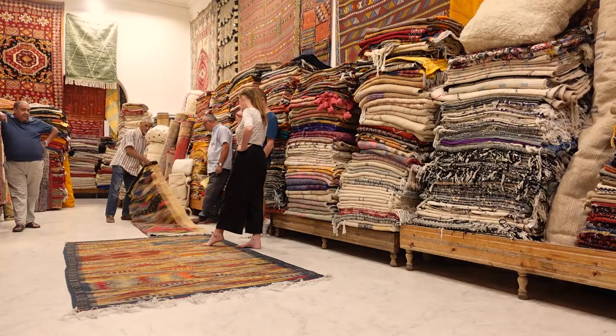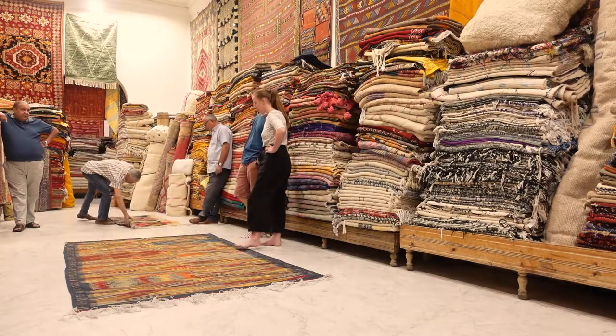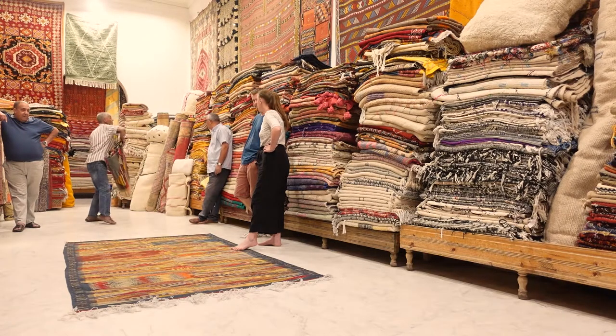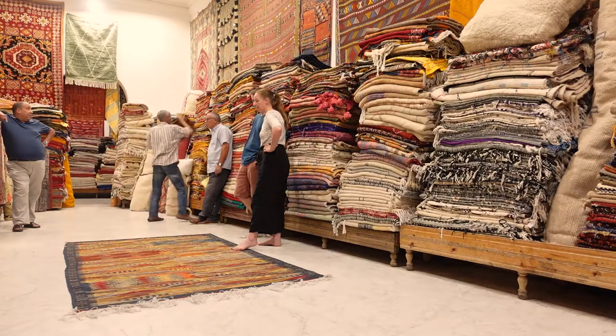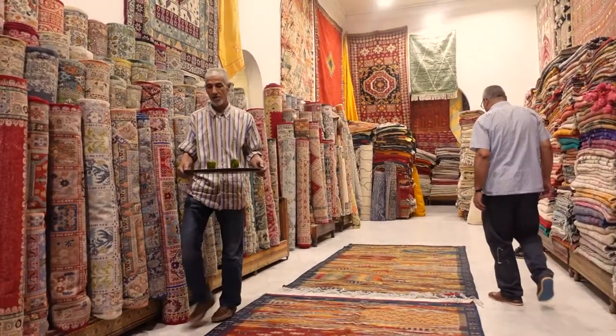Once they had an idea of our preferences, they started bringing out more rugs of the designs we really liked. Once the floor was filled with those designs, they asked about sizing - so it's really important to have an idea of the size of rug you want so you're not wasting their time. The salesperson would take away rugs we'd lost interest in, helping us visualize and narrow down, until we were left with just two rugs to choose between.